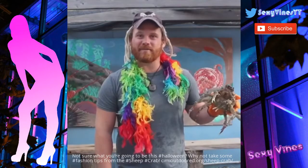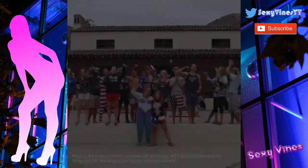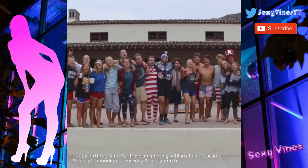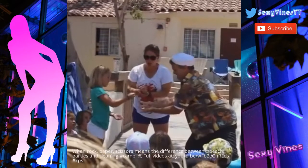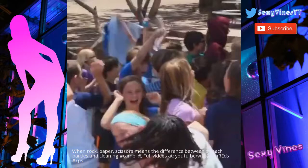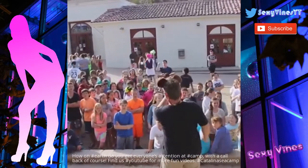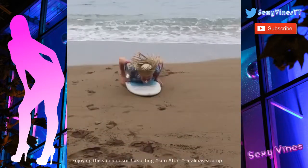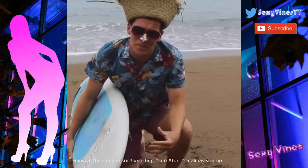As juveniles, sheep crabs use algae and hydrozoans for camouflage, and as adults these are claws. Happy Earth Day! How do you feel? We feel good — oh, we feel so good! Totally tubed — can't wait for Seacamp!